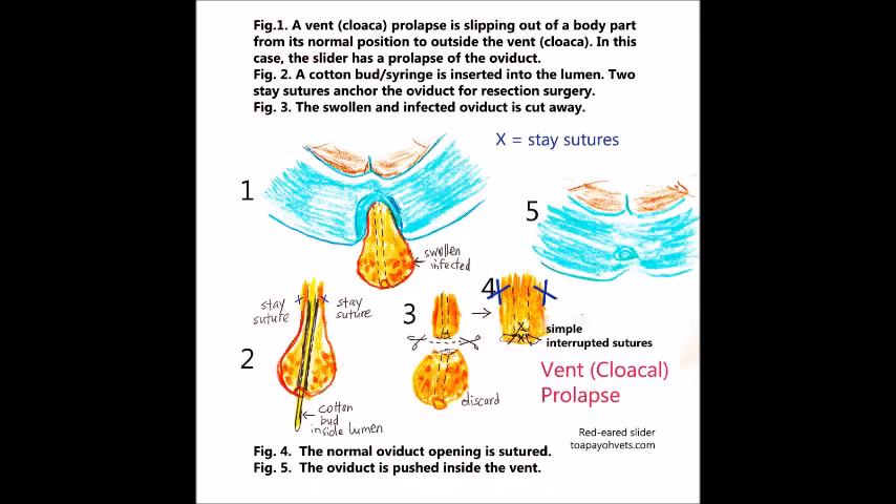Here is a summary of the surgery. In figure 1, a vent prolapse shows a body part slipping out of its normal position to outside the vent — in this case, the slider has a prolapse of the oviduct. In figure 2, a cotton bud or syringe is inserted into the lumen. In figure 3, the swollen and infected oviduct is cut away. In figure 4, the normal oviduct opening is sutured. In figure 5, the oviduct is pushed back inside the vent.